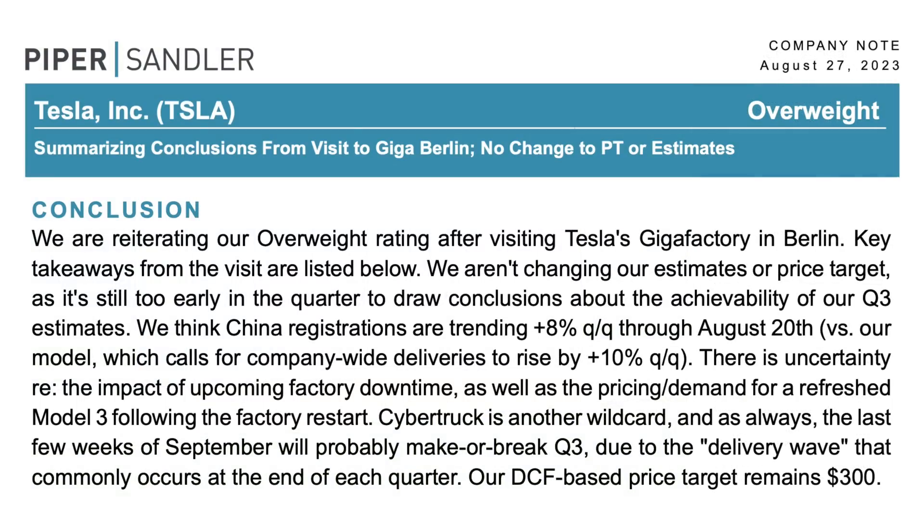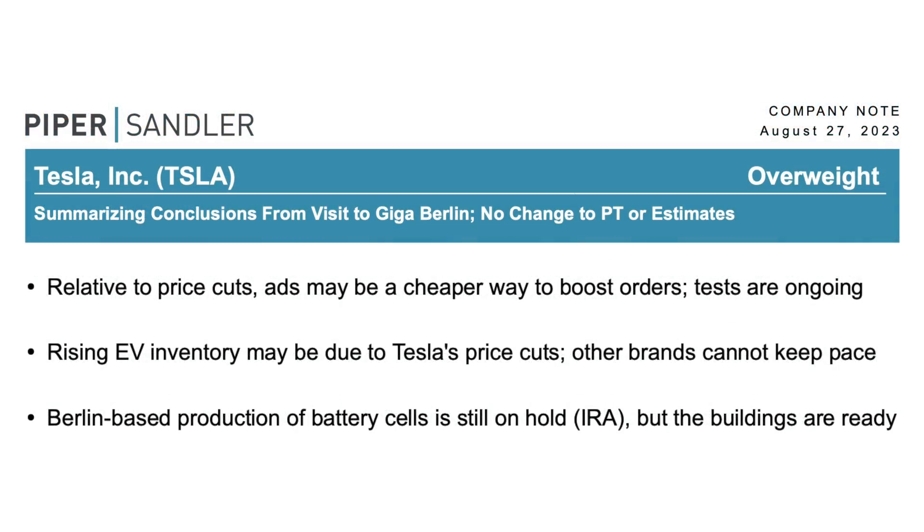We've got an updated note from Alex Potter of Piper Sandler. They reiterated their overweight rating and $300 price target for Tesla stock after a visit to Giga Berlin. Key takeaways: Piper Sandler says that relative to price cuts, ads may be a cheaper way to boost orders and tests are ongoing. They also note that rising EV inventory may be due to Tesla's price cuts with other brands unable to compete. On Berlin, they mentioned that Berlin-based production of battery cells is still on hold because of the implications of the Inflation Reduction Act for North American battery production, though the buildings are ready.